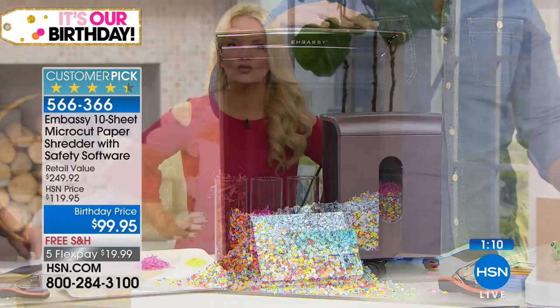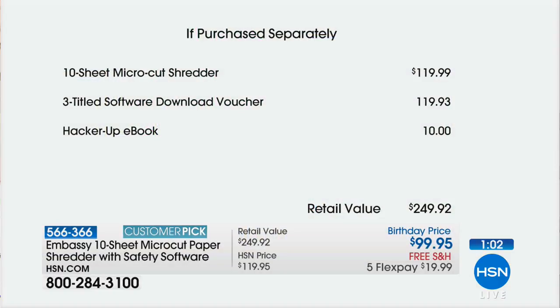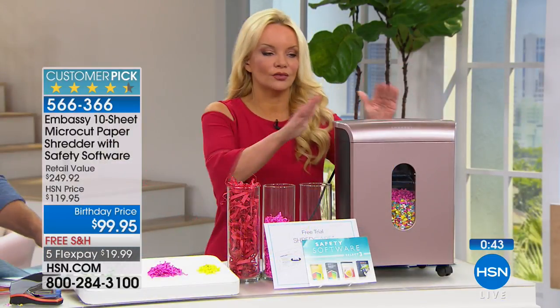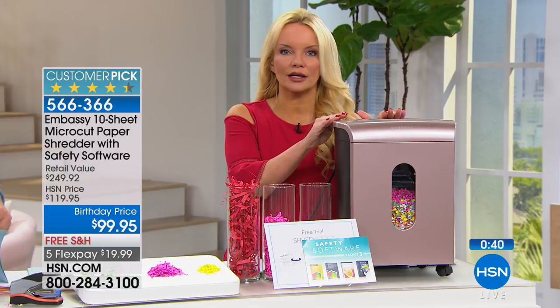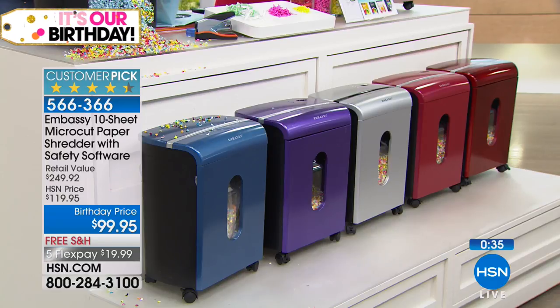One more time on the purchase-separately value — because I love saying you are saving more than you're spending. The shredder alone is $119. The three softwares are $119. The HackerUp e-book is $10. So it's $249 worth of value for $99.95, free shipping, on FlexPay at under $20. The rose gold is now officially sell-out quantity, and same with the silver — if you're not on board right now, you're going to miss those two.